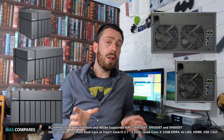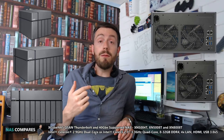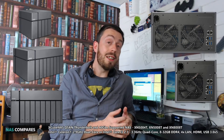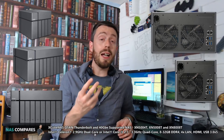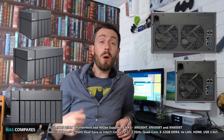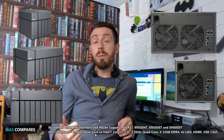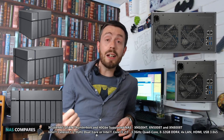Between the two of them, they do have some differing specs. The 4-bay and the first 8-bay, the XN5008T and XN5004T, both arrive with an Intel Celeron CPU at 2.9 GHz dual-core. They also arrive with 8 GB of DDR4 memory upgradeable to 32 GB. The third unit is the more enterprise-level model, arriving with an Intel i5 quad-core at 2.7 GHz that can burst up to 3.3 GHz — that is the far more enterprise model.